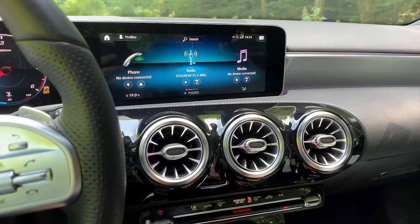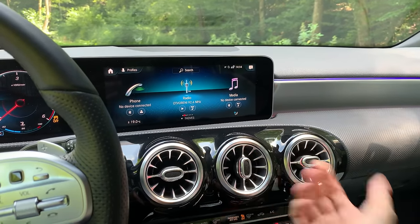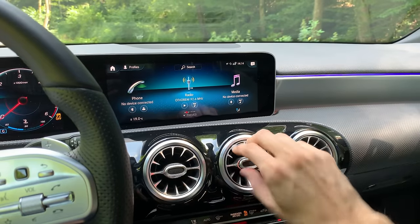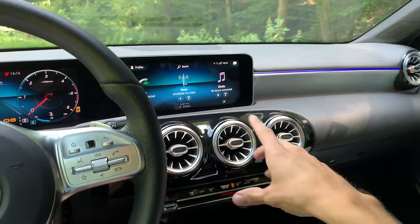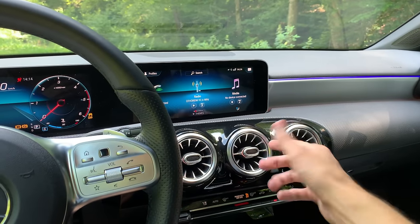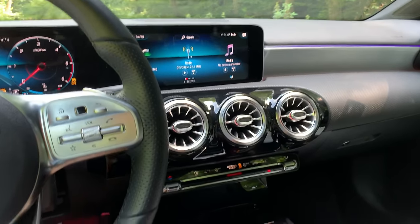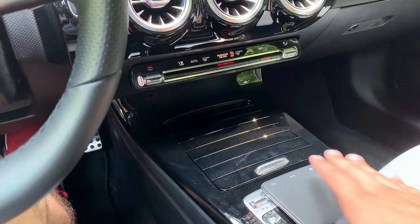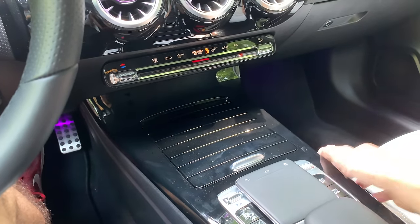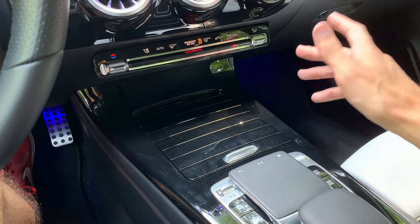The vents are pretty simple — push it and they're open; push it the other way and they're closed. A nice feature is that when the AC is warm or cold, a red or blue light appears on the vent, which is a really nice touch. On the bottom we have this middle bridge with piano gloss plastic — personally I think that's going to attract a lot of scratches in the future, so I wish this was just silver.